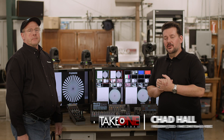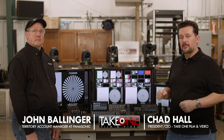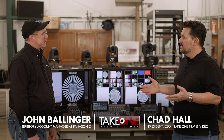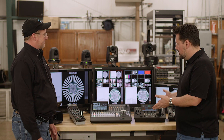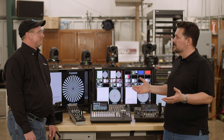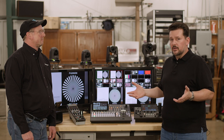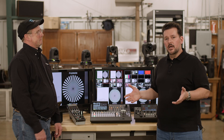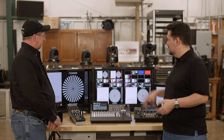Hey guys, this is Chad with Take 1 Film & Video here in Nashville, Tennessee. Thanks for joining me back. I've got my good friend John Ballinger here with me. It's great to have you back — you always bring cool toys. And today we're going to be talking about PTZ cameras. We've got several videos on different Panasonic products, so make sure to check those out. But today, let's get into some of the PTZ models.